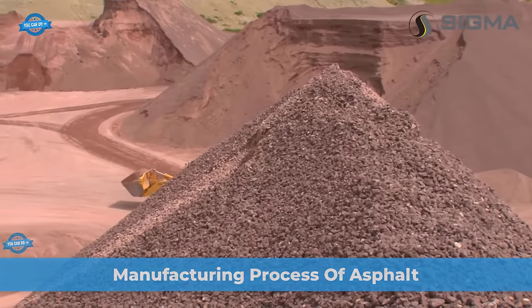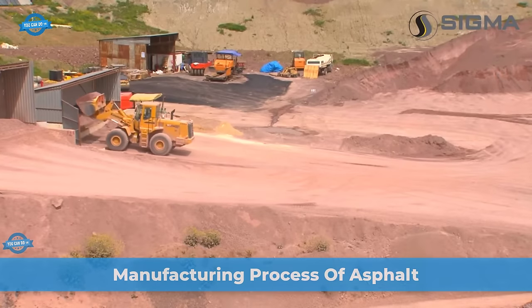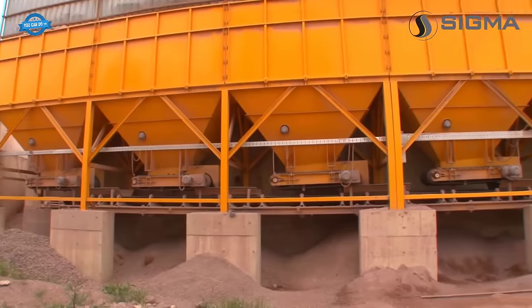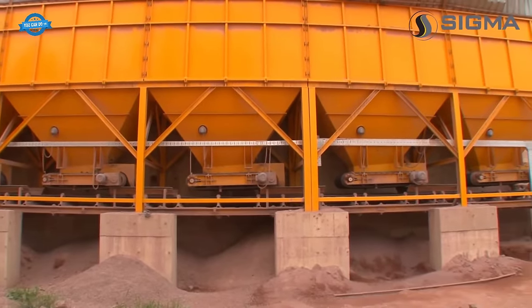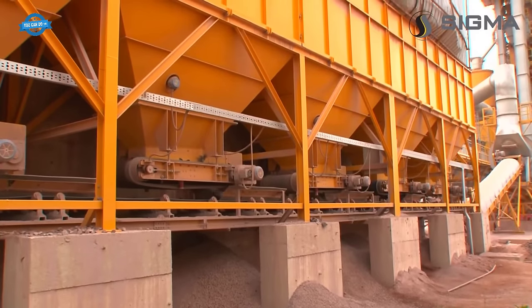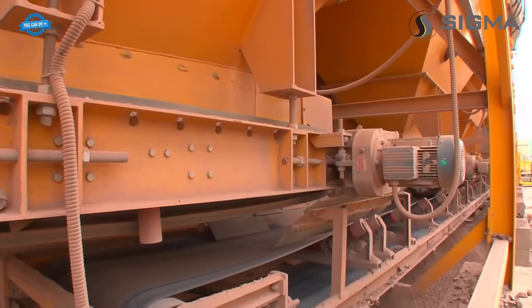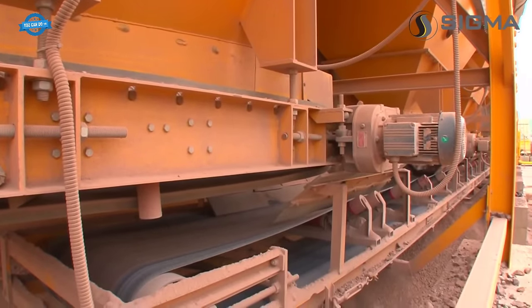The manufacturing process of asphalt in the SIGMA asphalt plant begins with the handling of aggregates, which include crushed stone, sand, and gravel. These aggregates are stored in hot aggregate bins, which can hold a capacity of 40 to 80 tons, and are then fed into the drying drum for further processing.